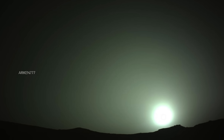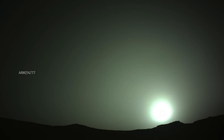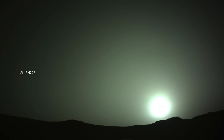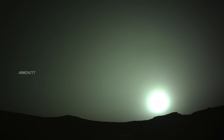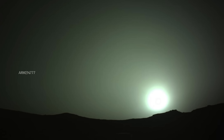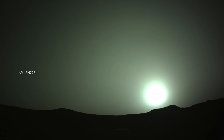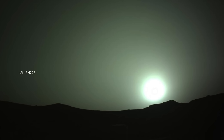An early morning view of sunrise on Mars. This image was taken by Perseverance rover, and images like these are more than just beauty shots. Martian sunrise, sunset, and twilight images help scientists to determine how high into the atmosphere the Martian dust extends and allow them to look for dust or ice clouds.